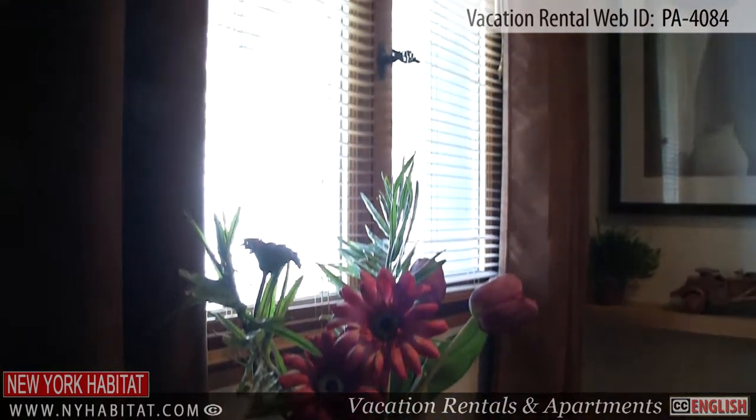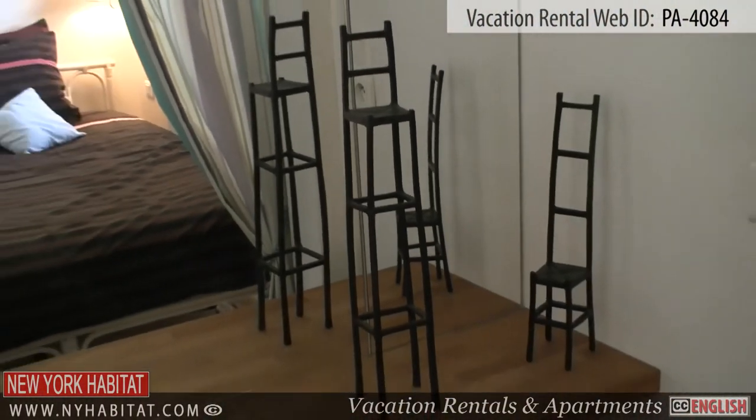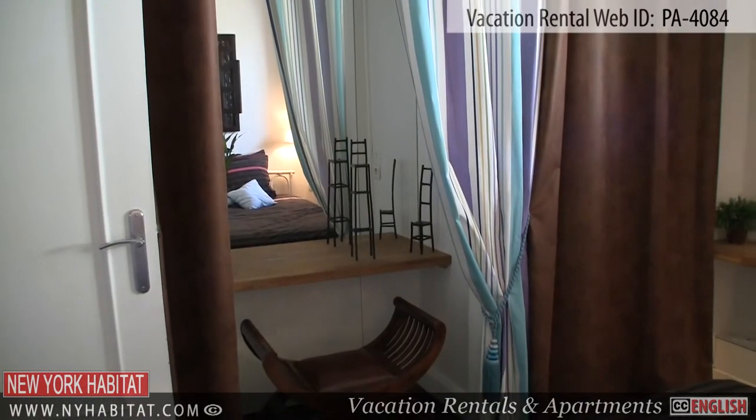The bedroom is nicely decorated and is furnished with a double-sized bed. You will also find a table, as well as a stool, situated in front of a large mirror.